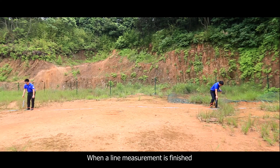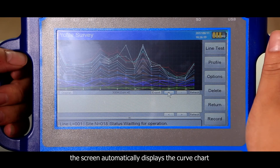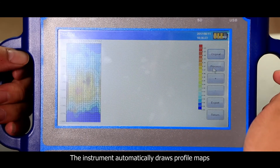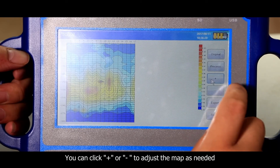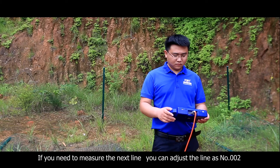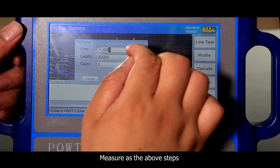When a line measurement is finished, the screen automatically displays the curve chart. Click profile and the instrument automatically draws profile maps. You can click plus or minus to adjust the map as needed. If you need to measure the next line, adjust the line to number 2 and measure using the same steps described above.